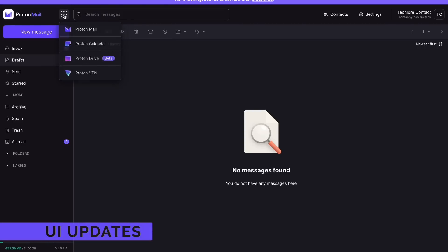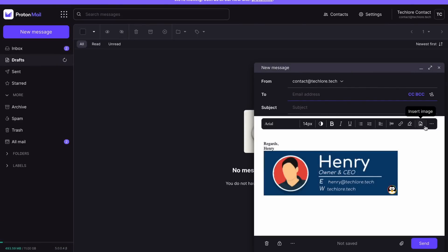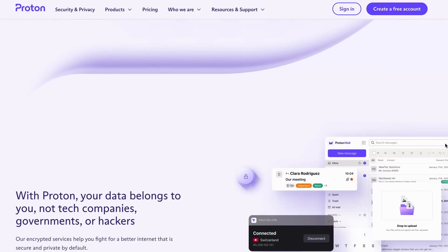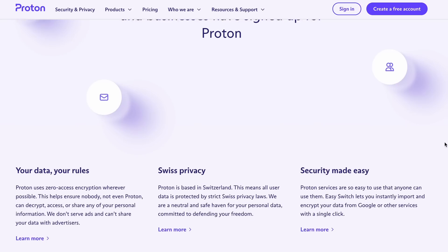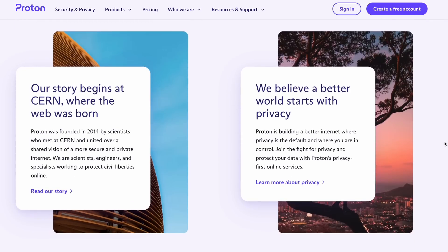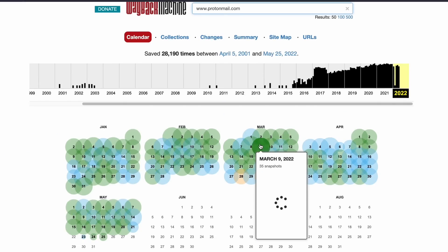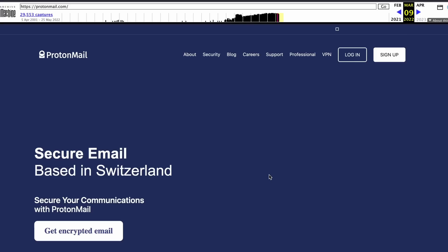The next thing you'll notice is some UI changes — some updated icons and theming choices, like colors used in different places — but overall most of the UI changes on the desktop side are pretty minor. The actual new Proton homepage went through a massive redesign, bringing all their services together in a much cleaner central web page. If you really want to see side by side, you can use the web archive machine to compare the differences.